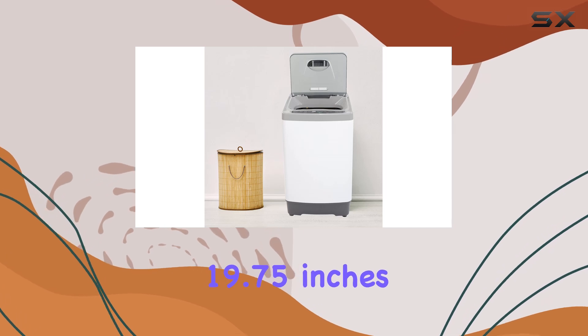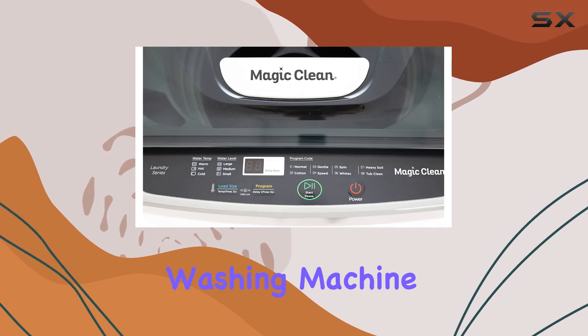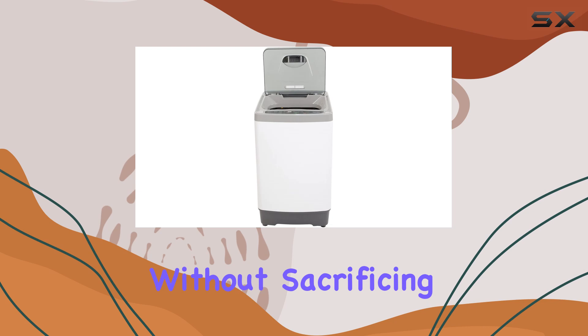Measuring just 20 inches in diameter, 19.75 inches in width, and 33.25 inches in height, this washing machine is designed to fit seamlessly into tight spaces without sacrificing performance.